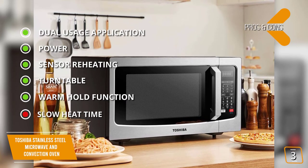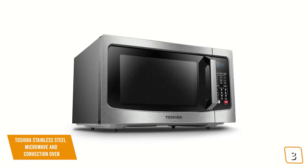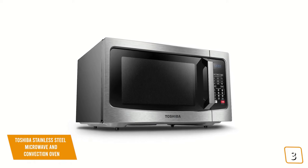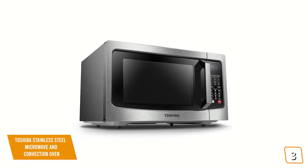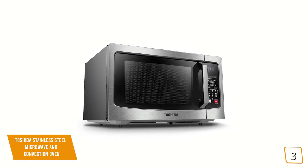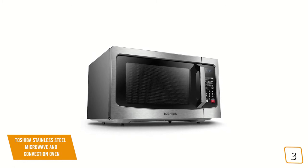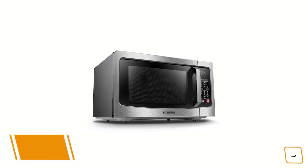And for the cons, slow heat time — the convection oven takes a while to heat up. If you're looking for the cooking versatility of a microwave and convection oven, the Toshiba EC042A5CSS is a fully featured countertop microwave and convection oven with a large 1.5 cubic foot capacity and pre-programmed sensor menus for optimum results, making it one of the best options for you.